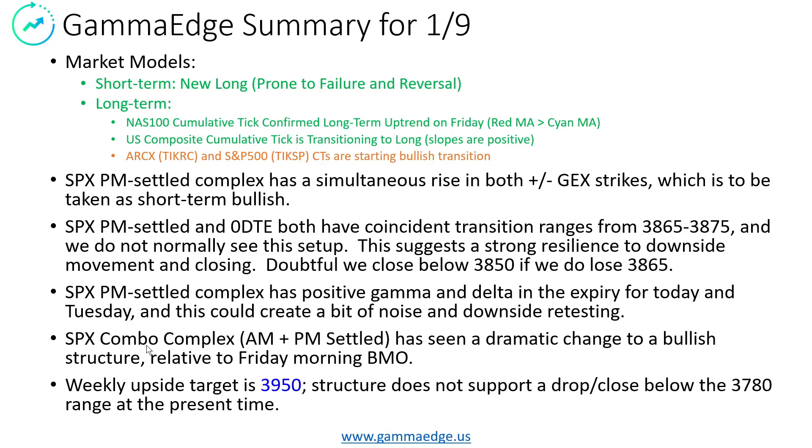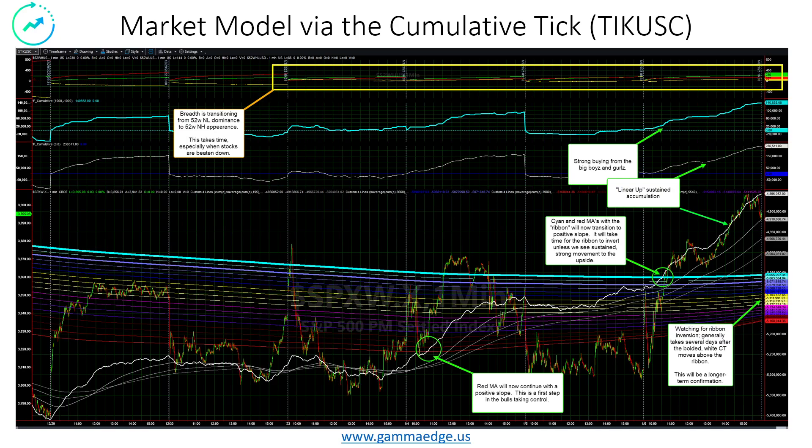We did experience quite a bit of change on Friday in the combo complex. This bullish structure is now supportive for the week, and it'll be very interesting to see how things play out. Upside target is 39.50. The structure today does not support a drop below 37.80, but anything can happen. We do think 39.50 and points north could be in the cards this week, and certainly 4,000 if we continue the bulls into next week.